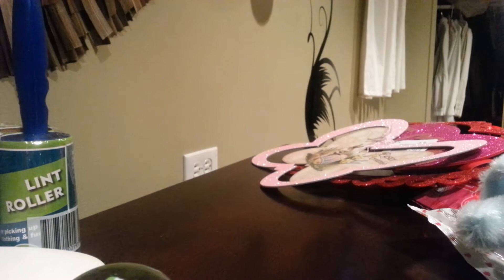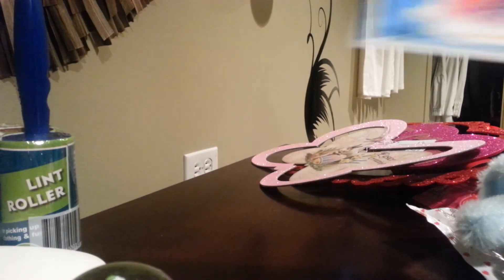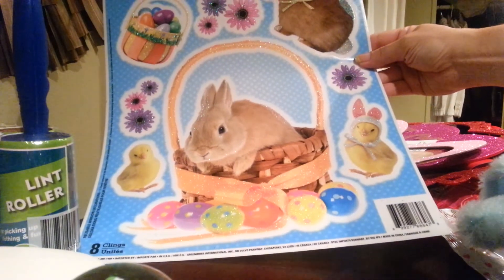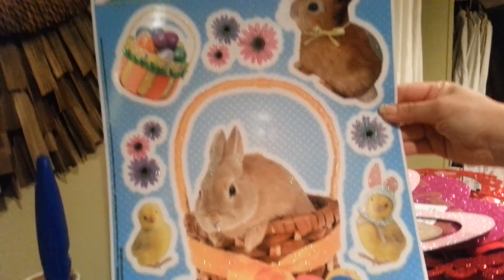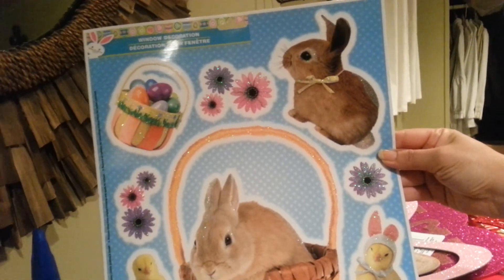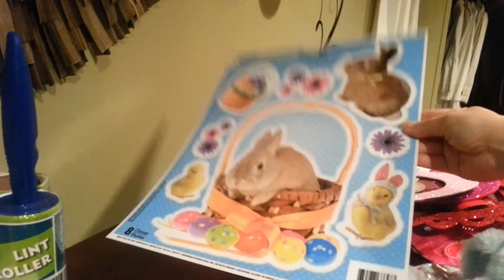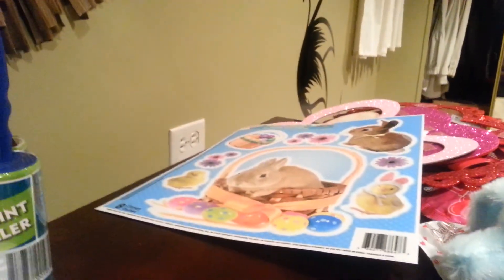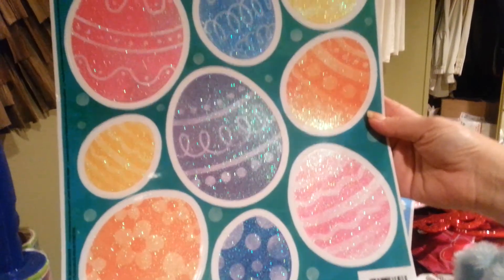And then these are just two window decorations. It's got bunnies, baskets, little chicks on it. And the last one that I grabbed are these glittered eggs.